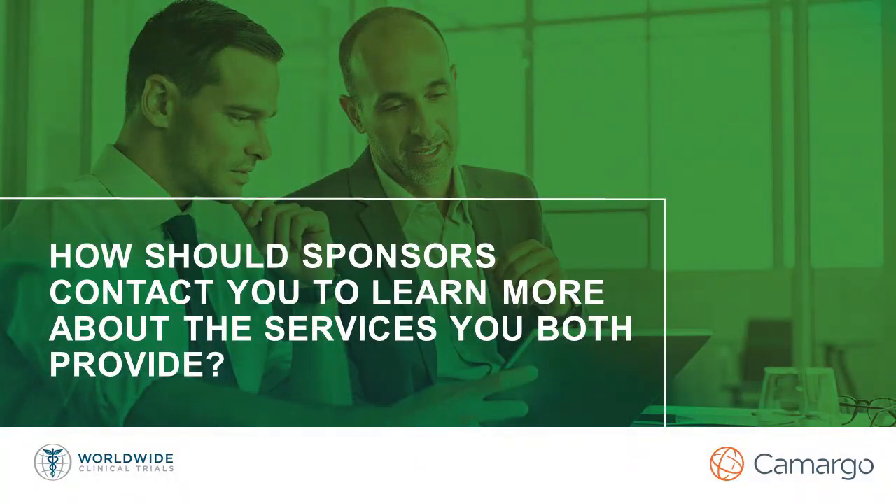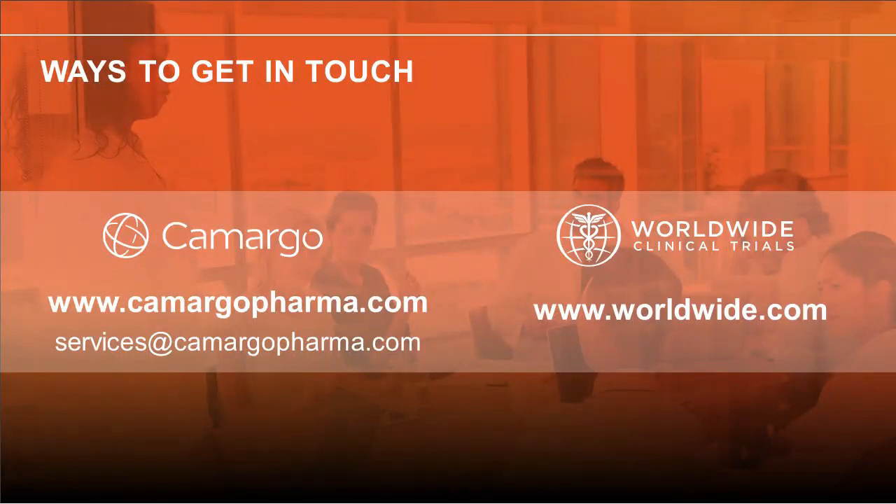For my last set of questions: if people want to find out more about the services Camargo can provide, what can they do? I would encourage them to visit our website, CamargoPharma.com, or to send us an email at services@CamargoPharma.com to schedule an introductory call with our commercial team. And if people want to find out more about the services Worldwide can provide, you can certainly get in touch with our experts to discuss how Worldwide can help with your 505b2 program needs, or contact us through worldwide.com.